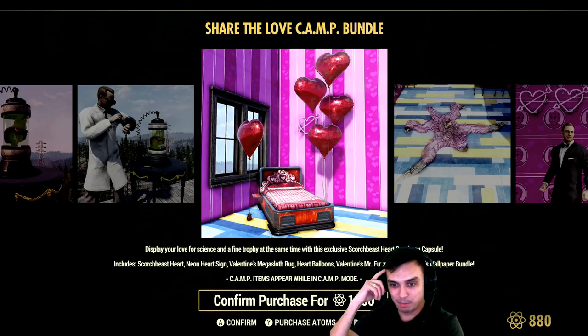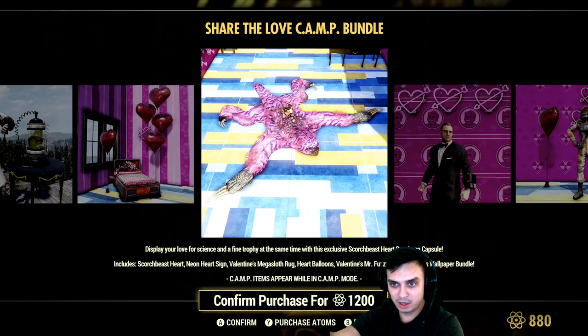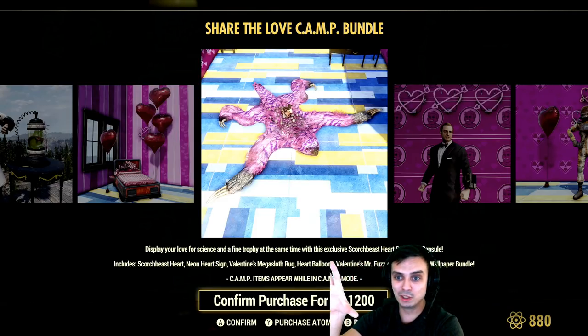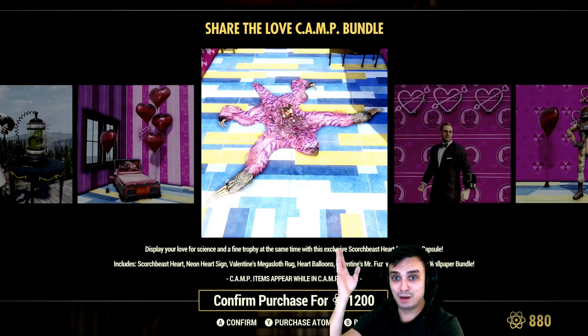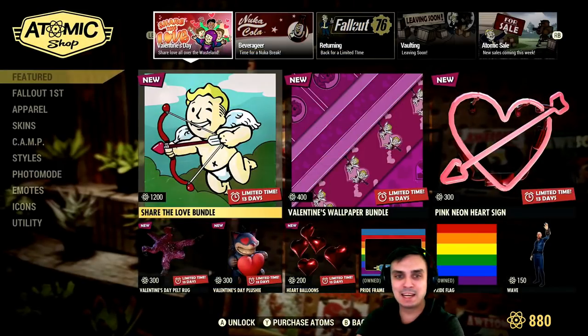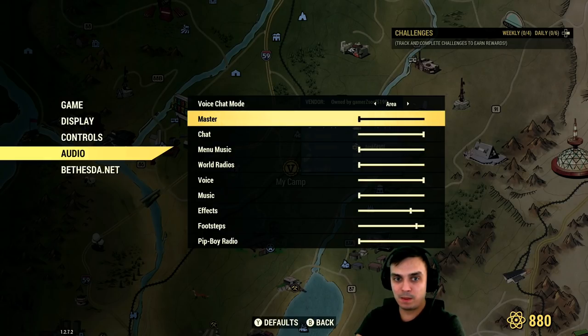What else do we have here? Is that a bed? Neon lights — those are the neon lights over there, those hearts. Valentine's Mega Sloth rug — that's the Mega Sloth rug right here. Who cares about the rug? Actually, it would be cool if we could place these rugs on walls as well, like the death blow rug. It would be cool if we could decide whether to put it on the wall or the floor. I don't script my videos, it's just everything from the bottom of my heart. And this thing again — I totally forgot to turn off the audio. Sorry about that.